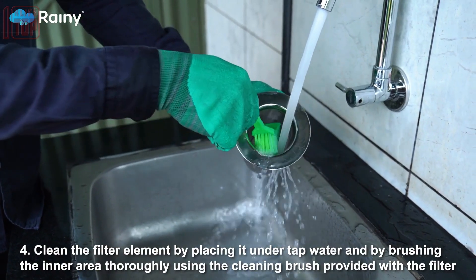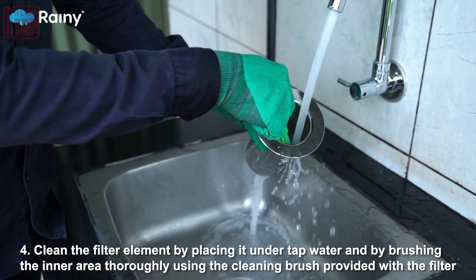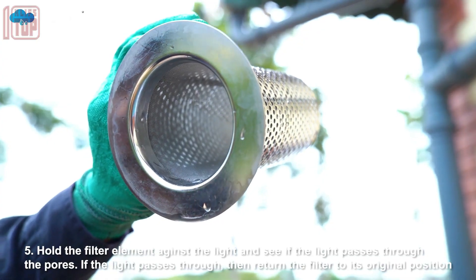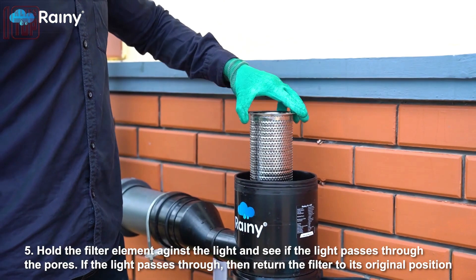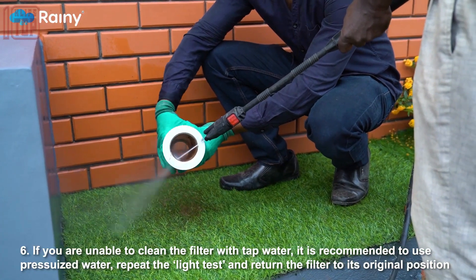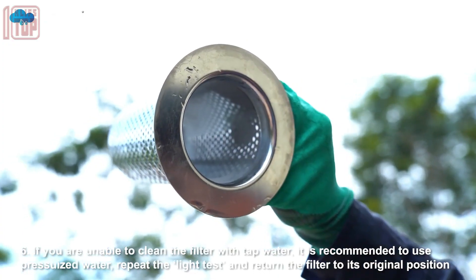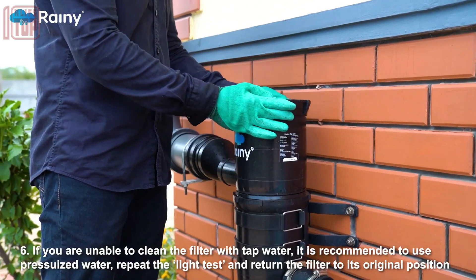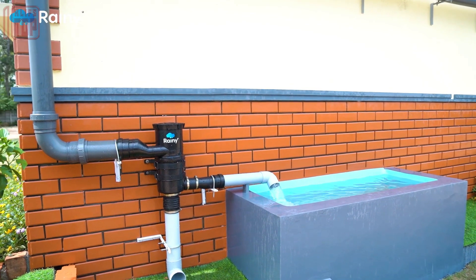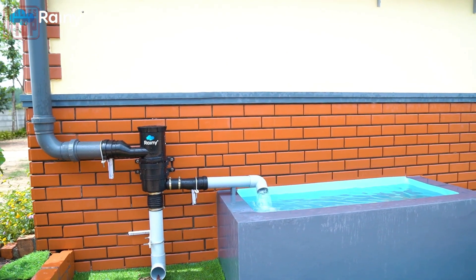The filtering rates of these filters vary by model, ranging between 120 and 480 liters per minute. The recommended roof area for collection is up to 120 square meters, with a maximum precipitation rate of 75 millimeters per hour. The filters come equipped with 250-micron cells, boasting a cleaning efficiency of over 90 percent, ensuring the collected rainwater is of high quality.